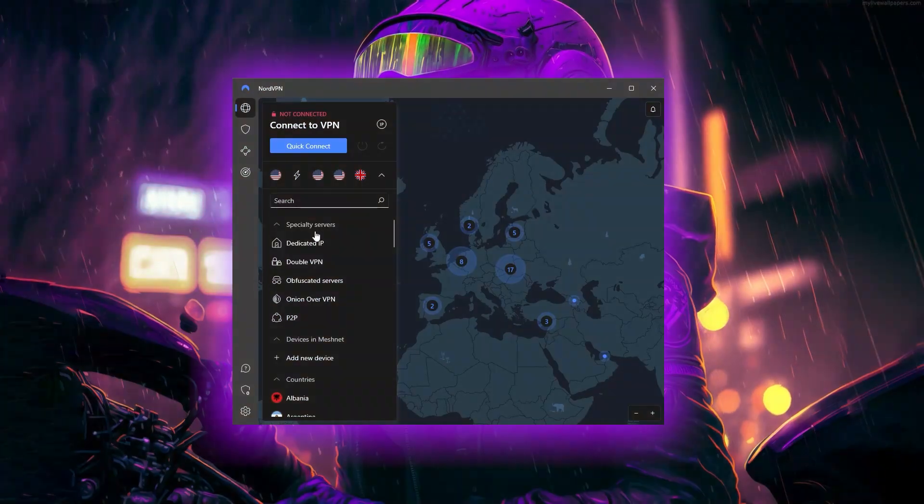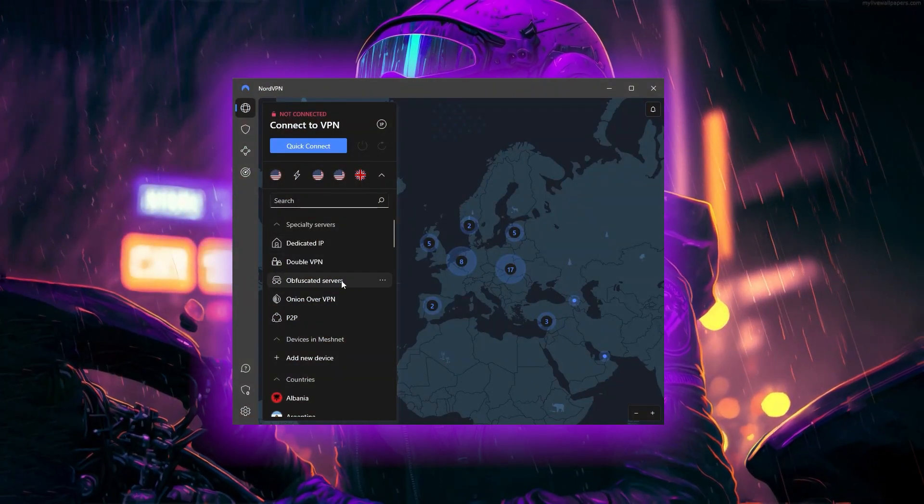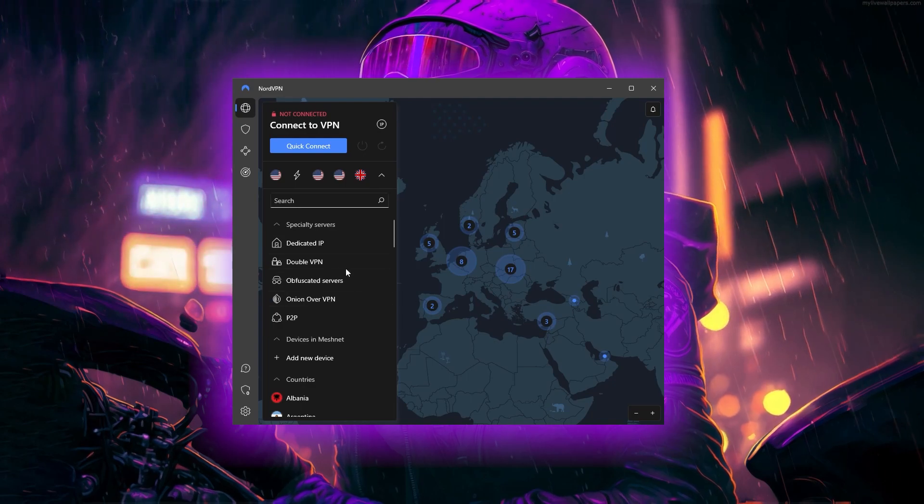Dedicated IP, double VPN, obfuscated servers, onion over VPN, and P2P-optimized servers are also available with NordVPN, though that covers the main highlights for now.